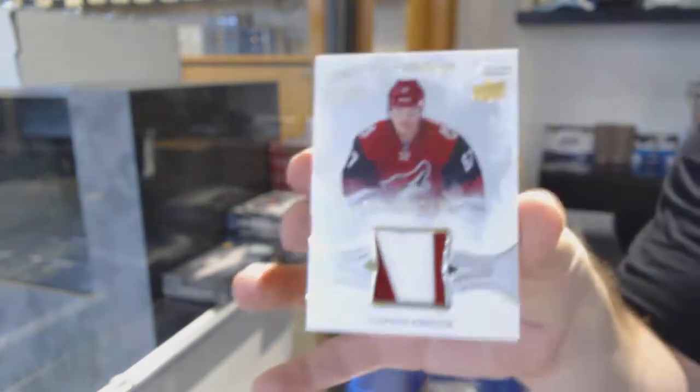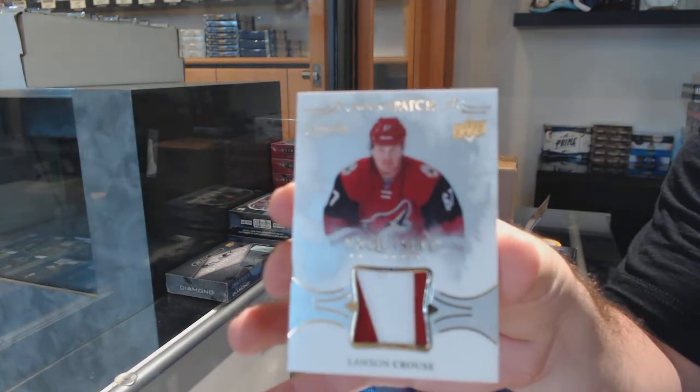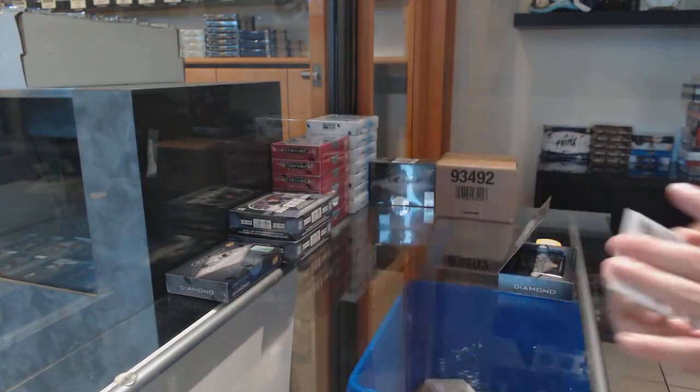Here we go, starting out on break number 9977. We've got two boxes, double up. Number 229 for the Coyotes: Lawson Crouse.